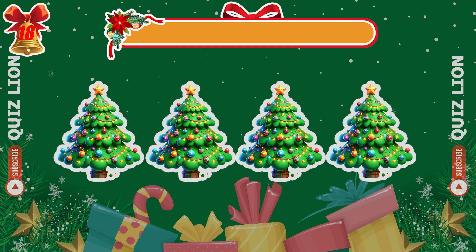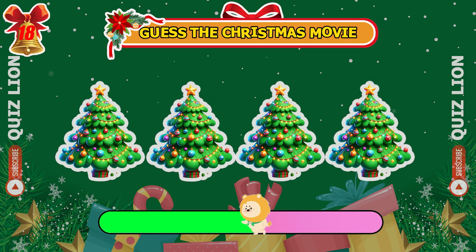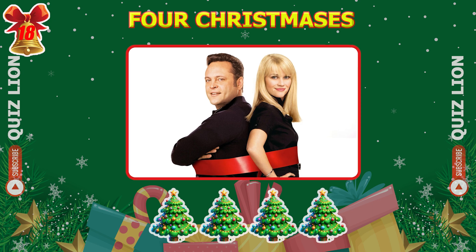And what about this one? It's Four Christmases.